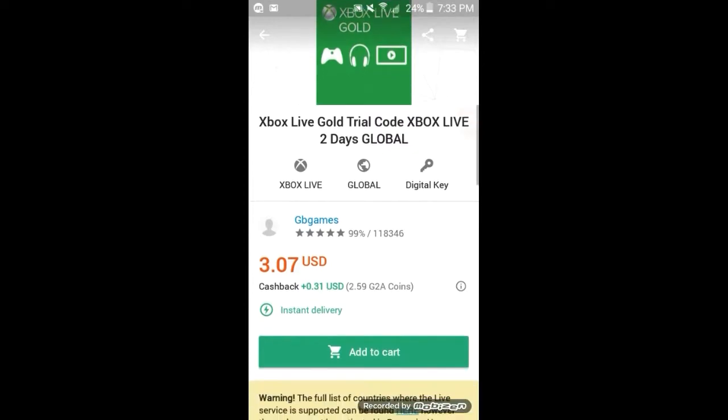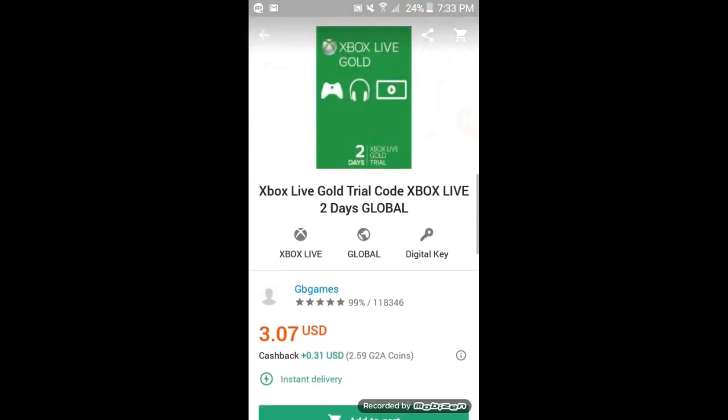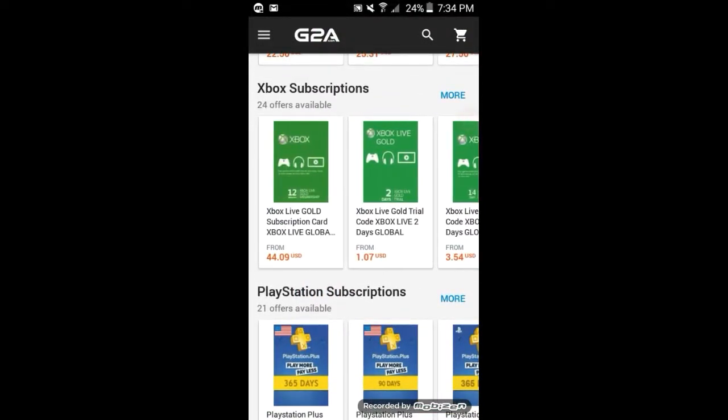So right here you can get a two-day Xbox Live Pass for $3 or some change. It's not that bad — $1.07.